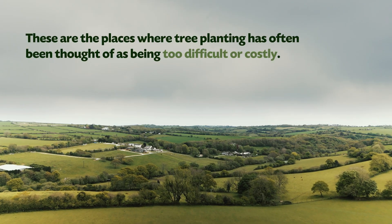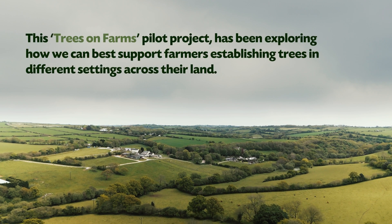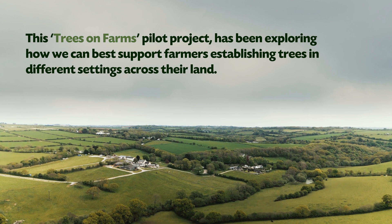These are the places where tree planting has often been thought of as being too difficult or costly. This Trees on Farms pilot project has been exploring how we can best support farmers establishing trees in different settings across their land.